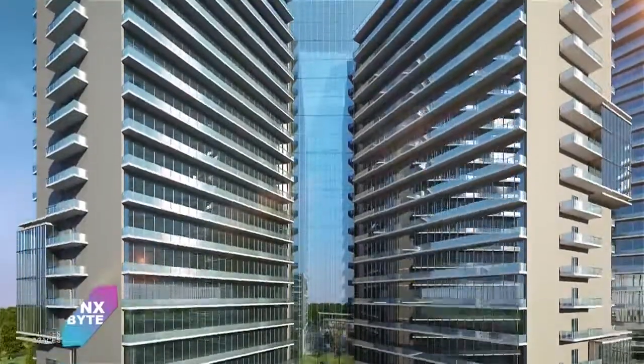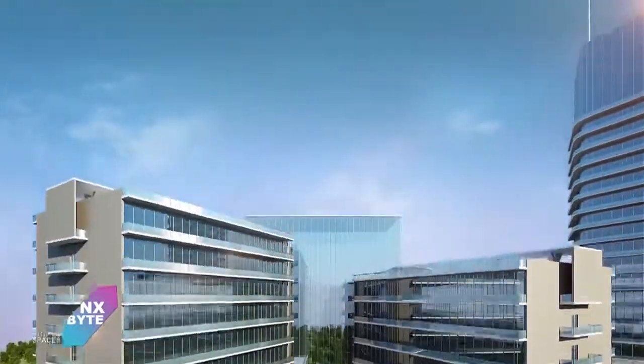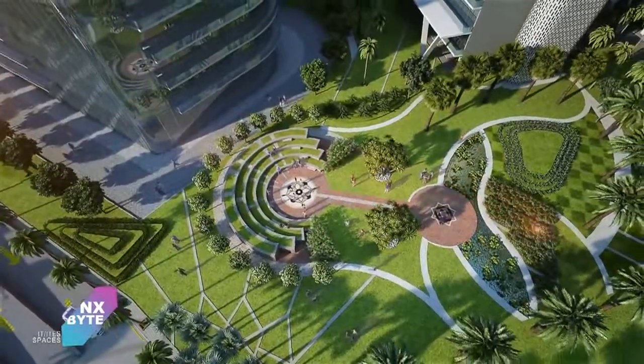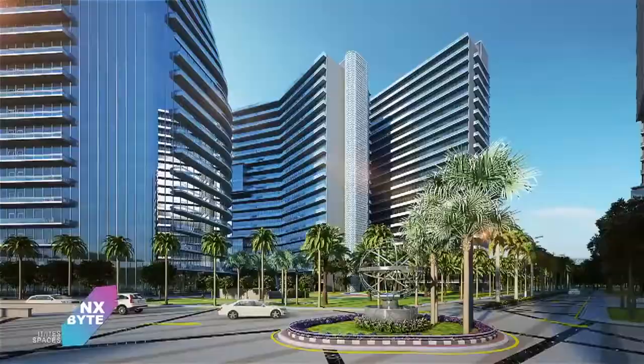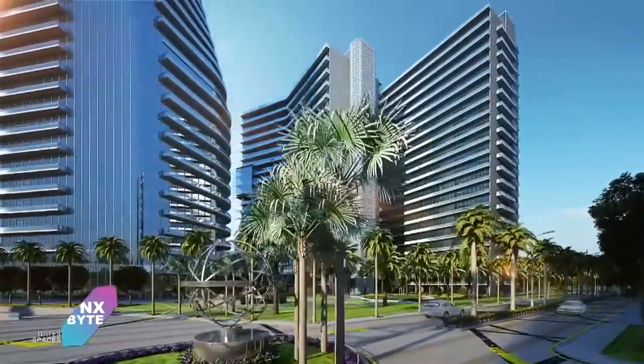A project in tech zone is never short of IT in it. NX1 has a Vastu-compliant layout with three exclusive towers for IT and ITES businesses.